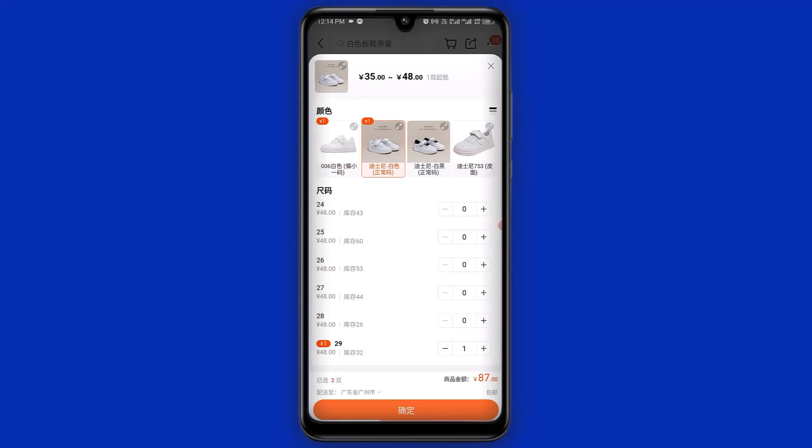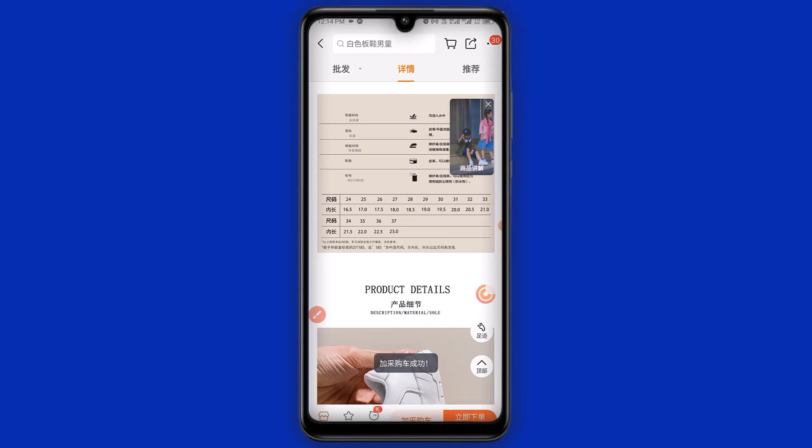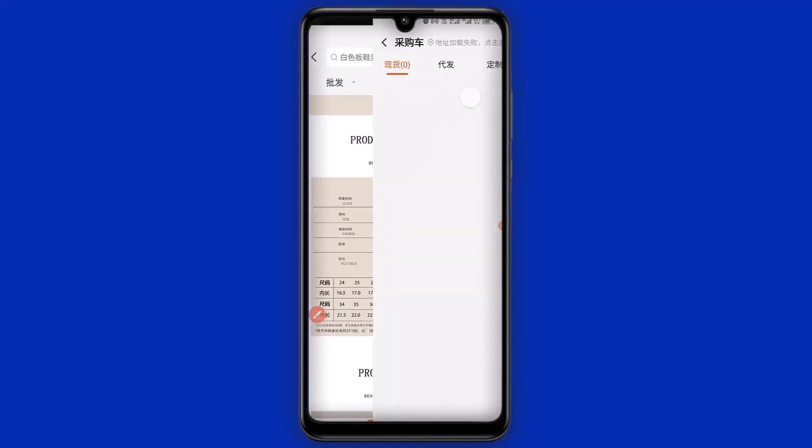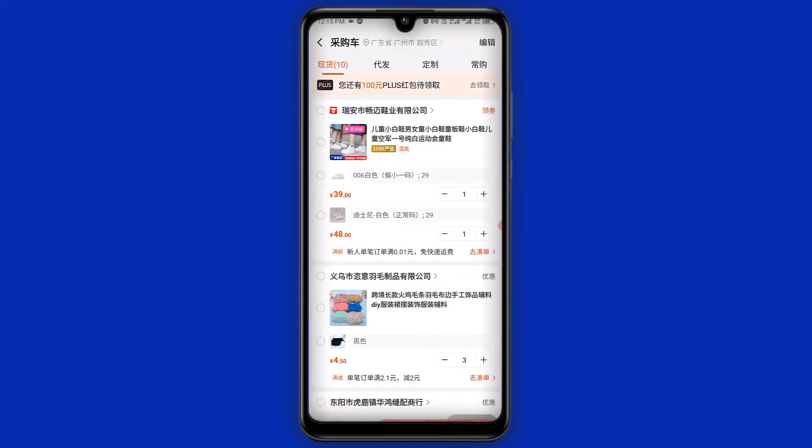Everything comes to 87 yuan. Click here to successfully add them to cart. Having added them to cart, click here to view the cart. You can see both items right here — one, two — and we also have our gold member badge which gives us a discount and a free shipping coupon.